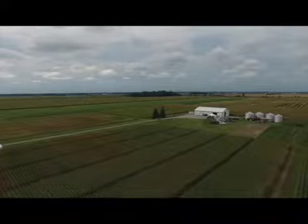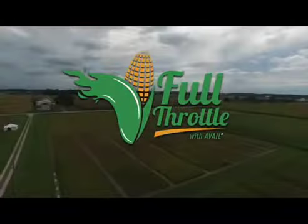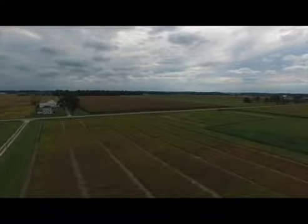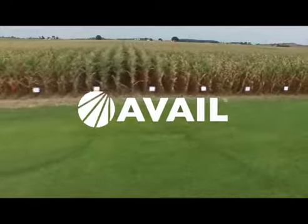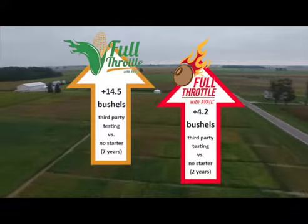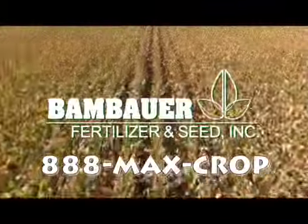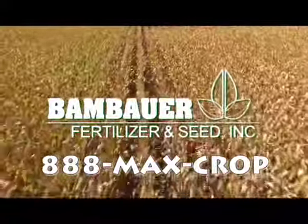Give your crops maximum potential with Full Throttle On-Seat Starter. Full Throttle is an economically priced, low-salt starter, efficiently providing nutrients for rapid early growth, critical for yield development. Utilizing the patented Avail technology, Full Throttle helps develop larger, more vigorous plants during the critical early growing stages. Call 888-MAX-CROP today to learn more about Full Throttle.